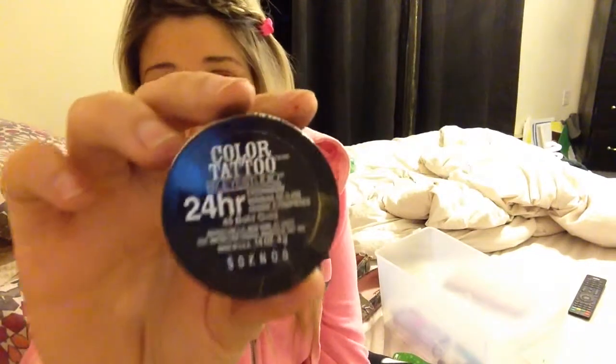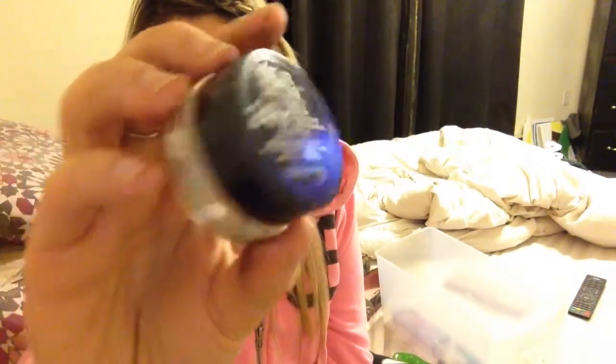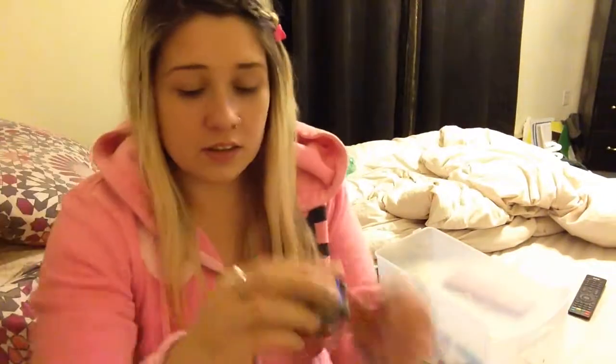Another eyeshadow I like is the Maybelline 24 Hour Bold Gold Color Tattoo in that gold color. I've been liking it but lately it's been getting really dry, and I think somebody says to put rubbing alcohol in it, so I'm going to try that because I really love this one.